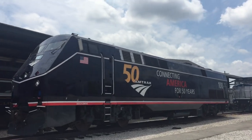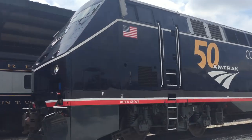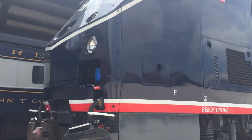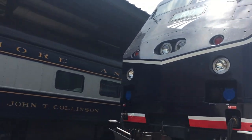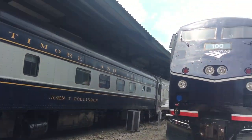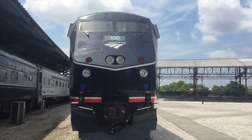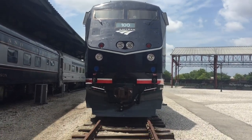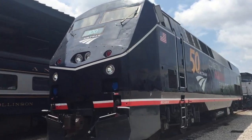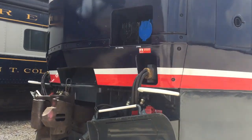Here we have Amtrak's 50th anniversary unit, the midnight blue — they call it that because of the paint scheme. I did not think it would be here; I didn't hear anything about it being here. There's the front — do a walk around, why not, and get up nice and close to it.